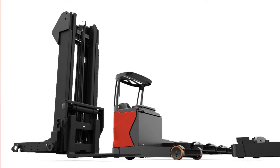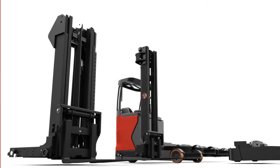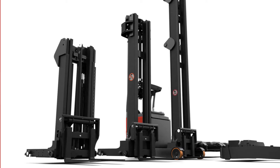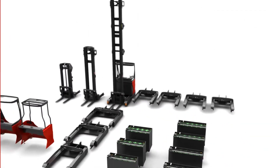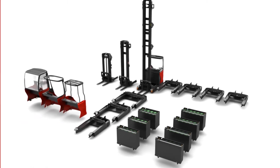Over a hundred lift heights for the 1120 basic range, over 200 lift heights for the 1120 performance range. The new Linde 1120 reach truck — as individual as the customer requires.